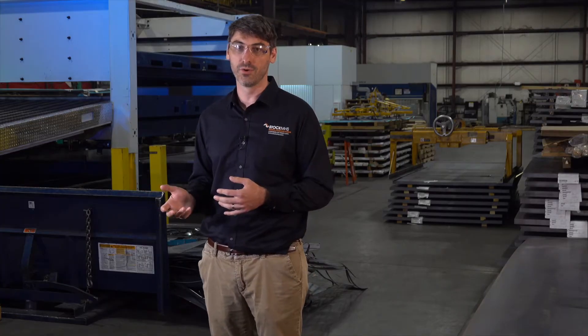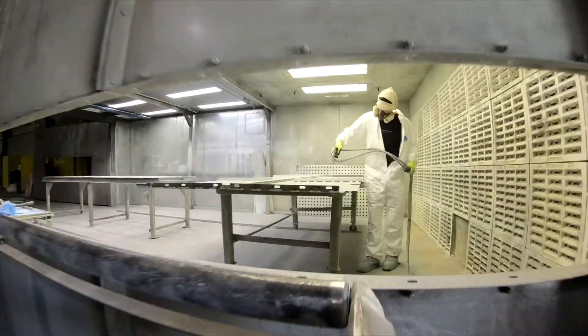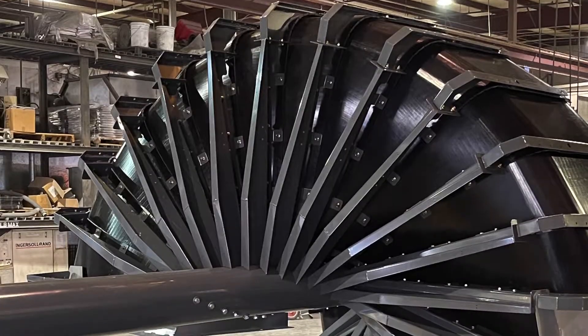Then it will go on to typically the welding department to weld it all together. Most of what we do also goes to our powder paint facility down the road — typically that will be a powder coating, though we also do wet painting. From there it'll come in, we'll do some light assembly, and then it's on the trucks and on the way to the customer.